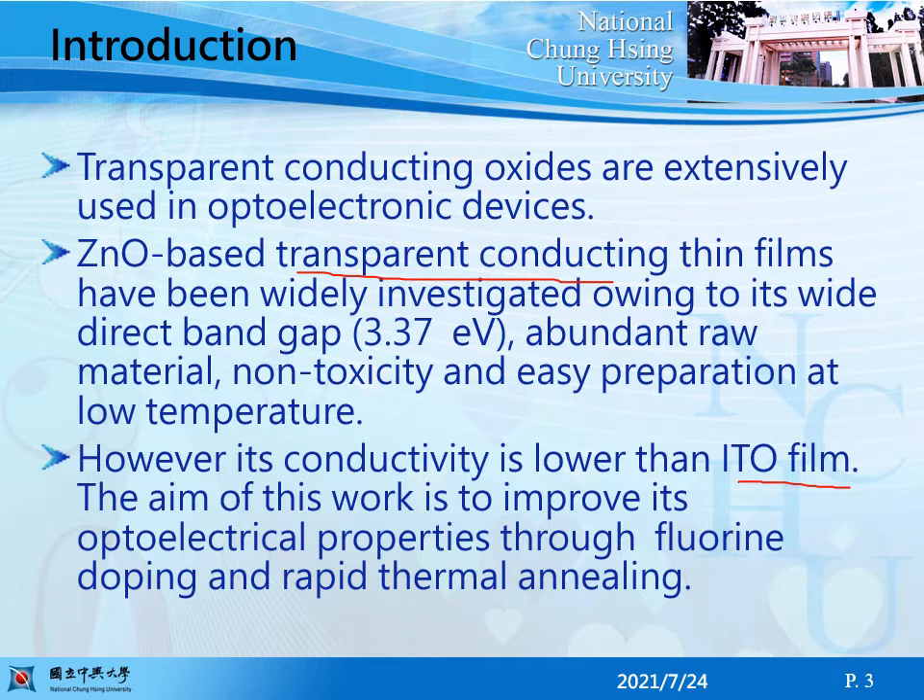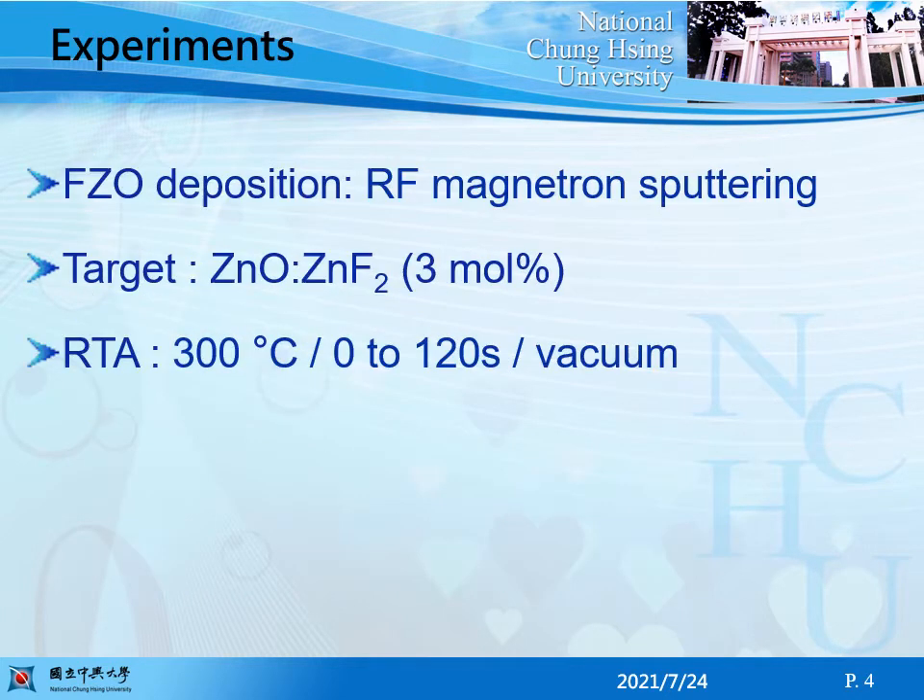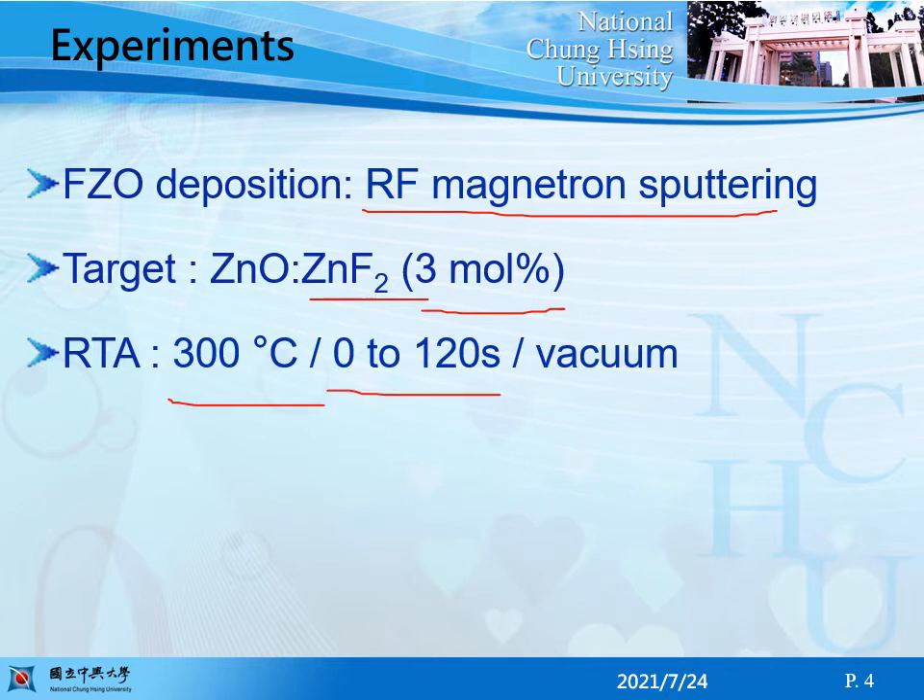The aim of this work is improving the optoelectronic properties through fluorine doping and RTA. FZnO thin films were deposited by RF magnetron sputtering from a ZnO target mixed with 3 mole percent ZnF2. RTA was carried out at 300 degrees C, with annealing time from 0 to 120 seconds in vacuum.